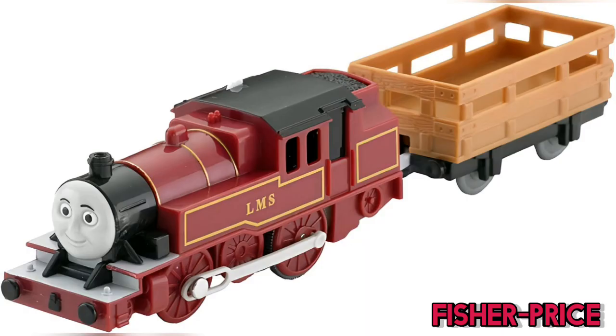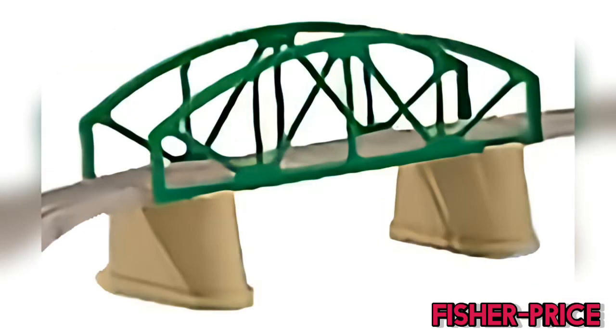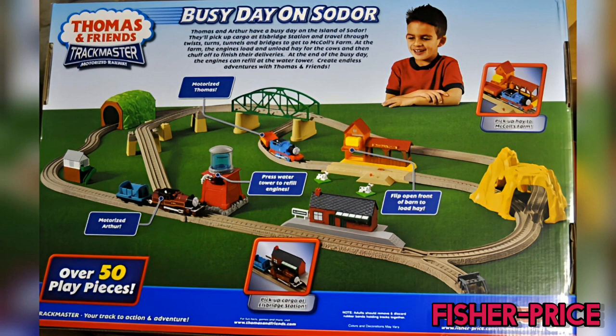He was also found in two sets in the Fisher-Price era. First, in the Busy Day on Sodor set, which is phenomenal on its own, featuring various destinations including a girder bridge, station, chicken feed farm, and much more — providing a massive amount of play value to children rather than a simple loop of track.